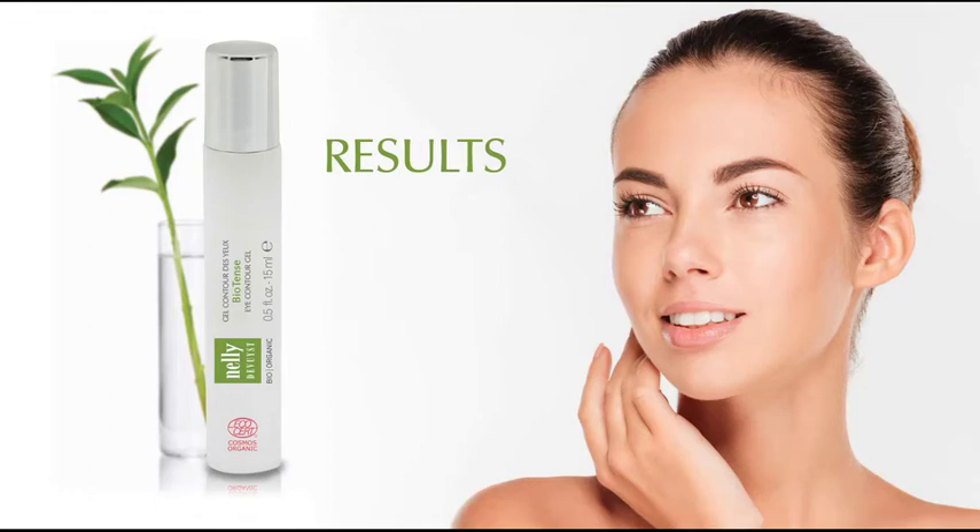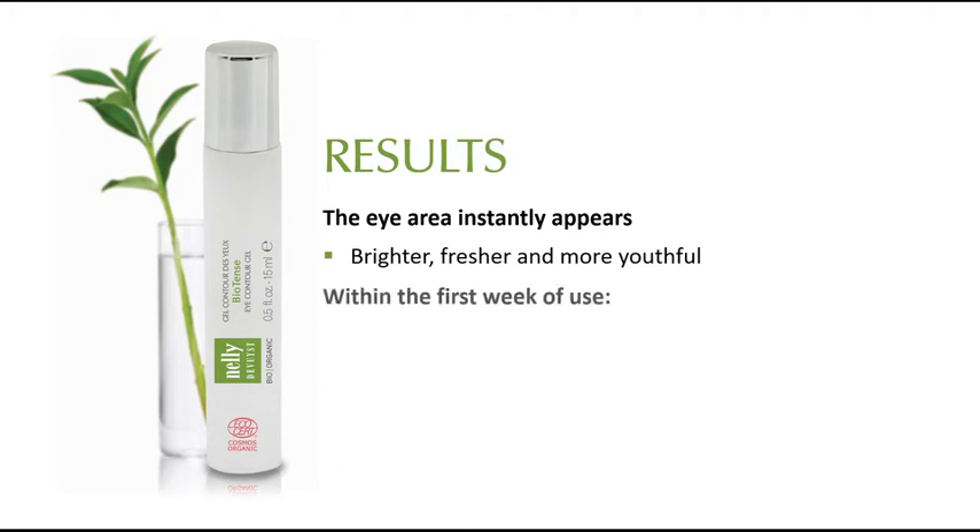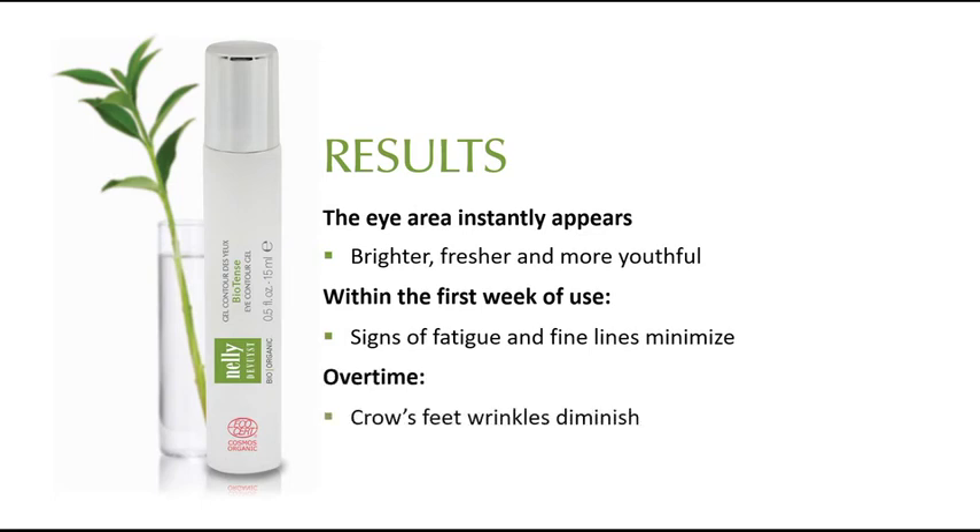Results: the eye area instantly appears brighter, fresher and more youthful. Within the first week of use, signs of fatigue and fine lines minimize. Over time, crow's feet wrinkles diminish and the upper eyelids appear lifted.